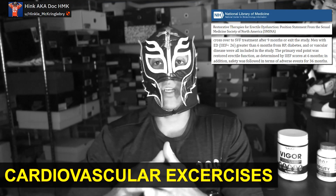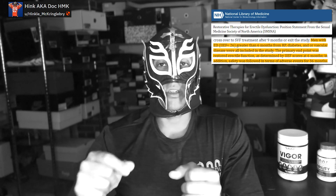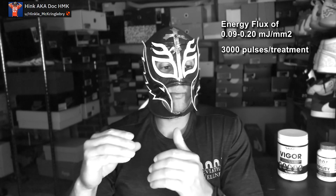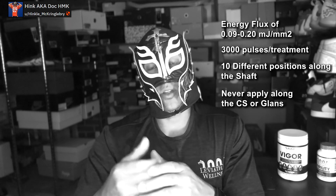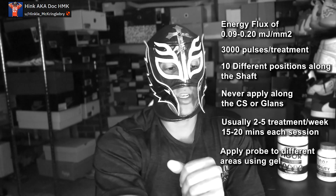Who benefits? Primarily this is a treatment studied for men with mild vascular or arteriogenic erectile dysfunction — older guys suffering from hypertension, aging, diabetes, things that cause a decrease in tissue function. For treatment specifics, you want the energy flux to be between 0.09 to 0.2 millijoules per millimeter squared. In general, about 3,000 pulses per treatment are applied. Usually around 10 different positions are used on the penis. You never apply this along the corpus spongiosum or along the glans — only on the corpus cavernosum. Usually two to five treatments per week, approximately 15 to 20 minutes each session.